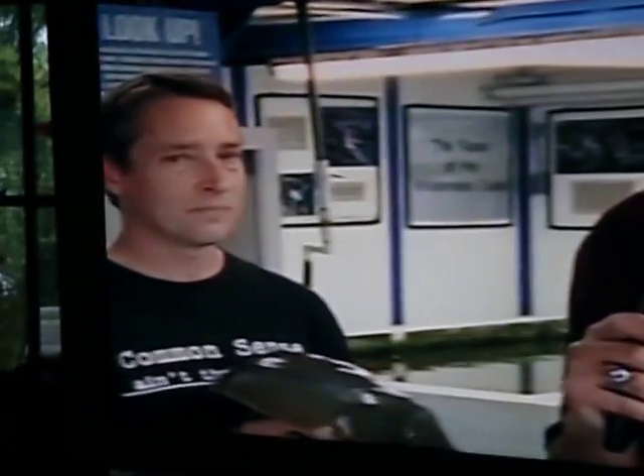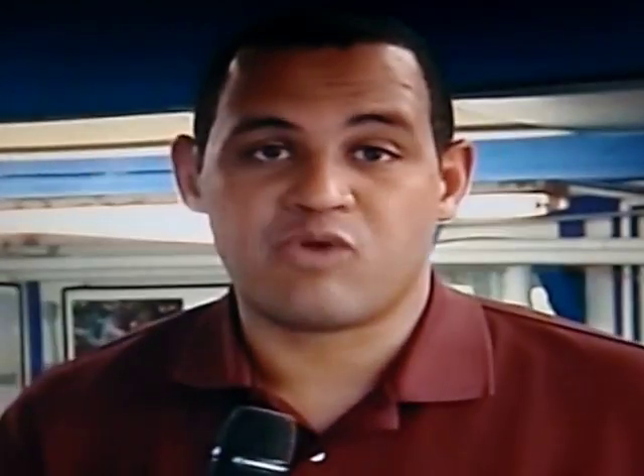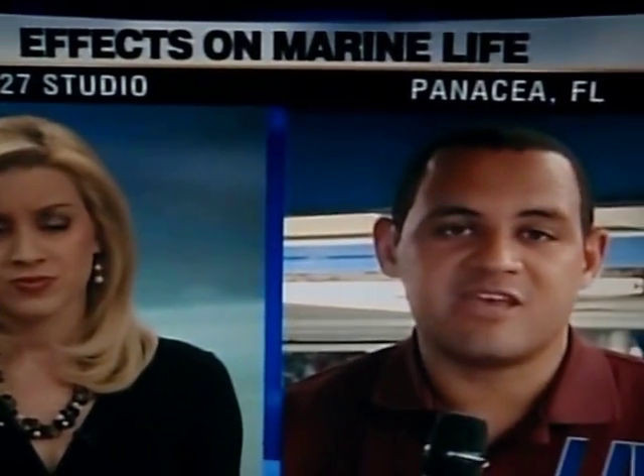Thank you very much, Victor, for your information about the harm that could be done by the oil to some of the animals. And of course, if there are any more developments from here, we'll certainly bring them to you as the situation develops. Live in Panacea, I'm Chief Meteorologist Cassanova Nurse. Back to you.